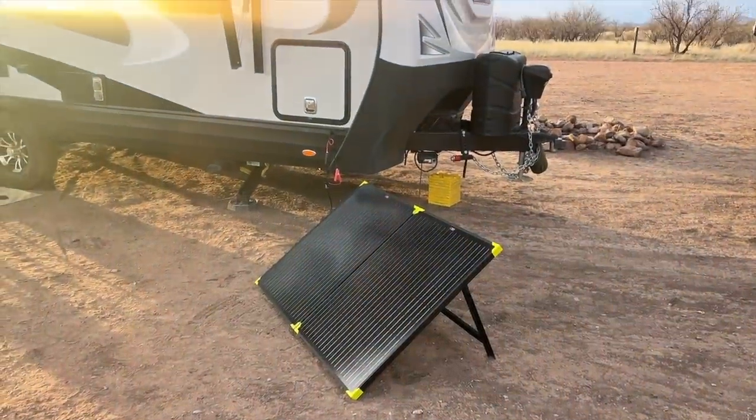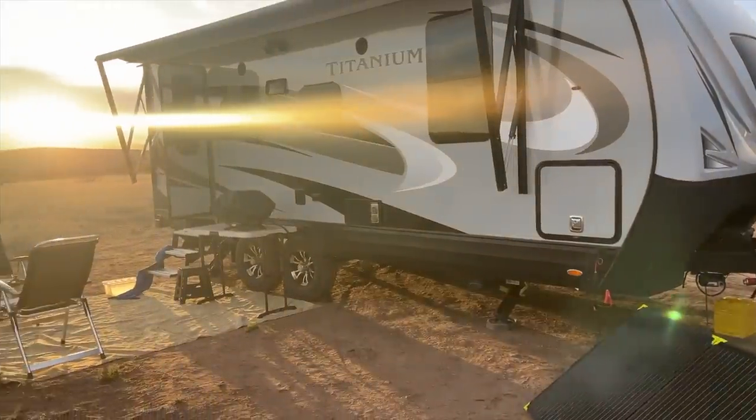You could also go with one Battle Born game changer which is 270 amp hours, and that does a 300 amp continuous discharge which will definitely allow you to power everything we're talking about today. Of course you need some way to charge these batteries. I always recommend getting as much solar as you can afford because it just makes your life easy, simple, and it's quiet. You could use a generator, but something we've been testing lately is the Rich 200 watt solar panel — even something like that can charge up your batteries, and you don't have to go full send putting all those panels up on your roof.